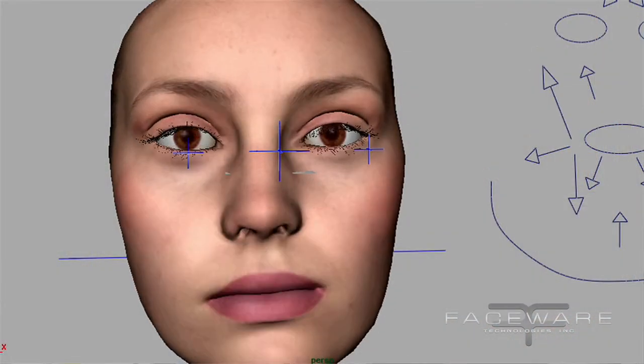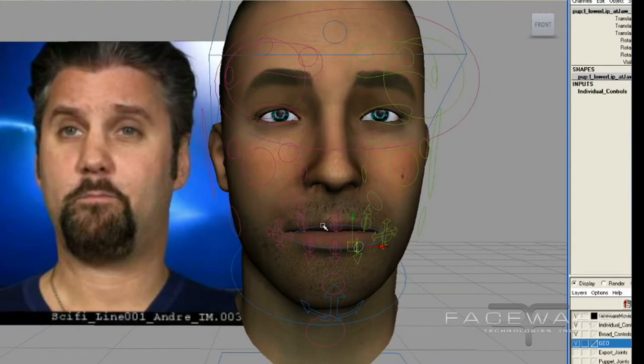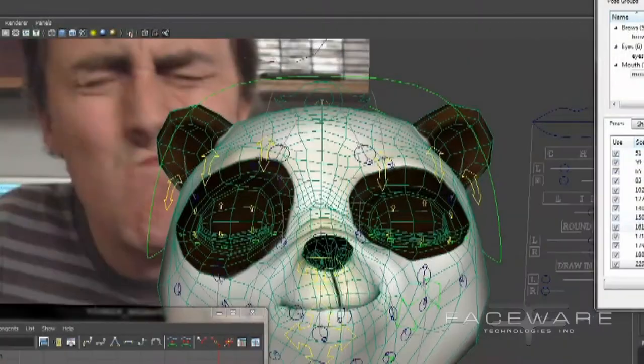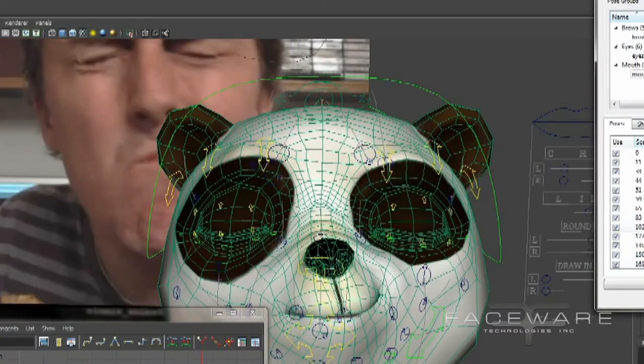Faceware Retargeter is the final step in the Faceware pipeline, and it's kind of the fun part where the animation is actually applied to the character. It's where you take the data that's come out of Faceware Analyzer — the tracked facial data — and an animator can apply that onto a facial rig. The skilled hand of an artist is going to interpret how that original performance maps onto their character. They take the data from the IMPD file and also have an extremely accurate facial reference video to work from.